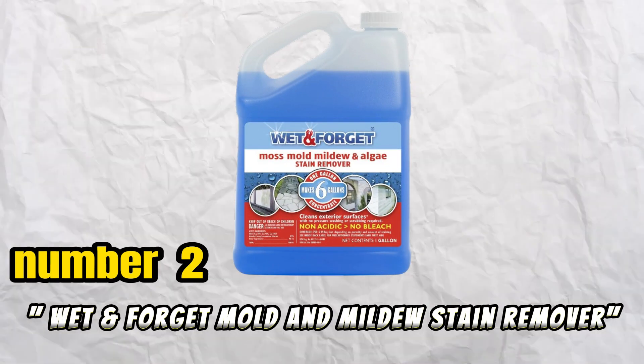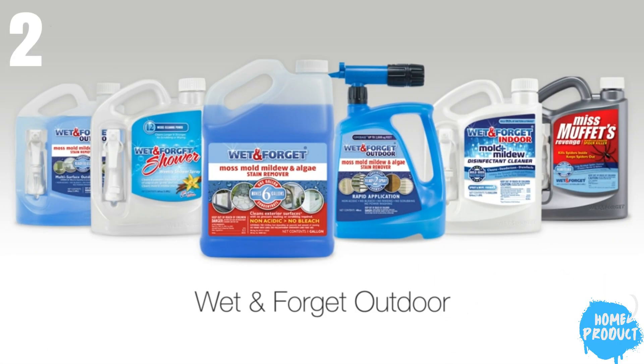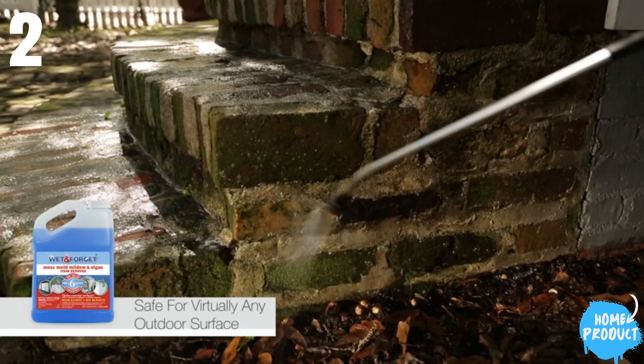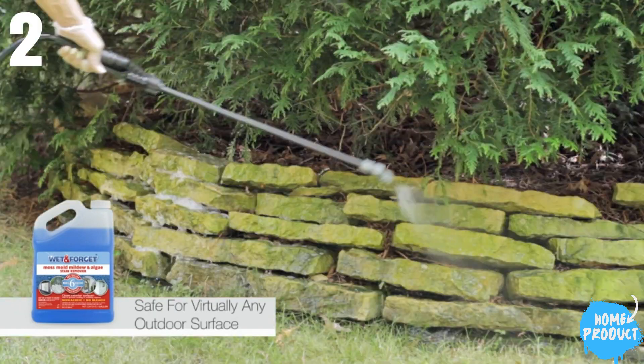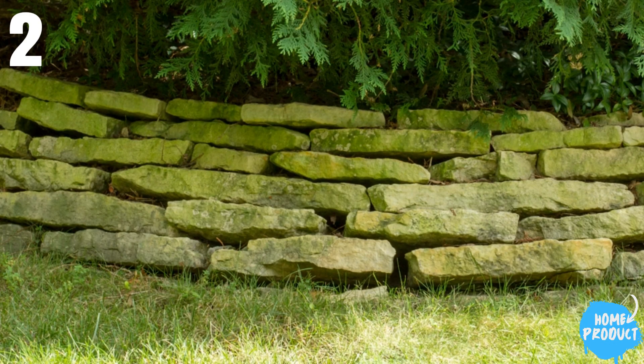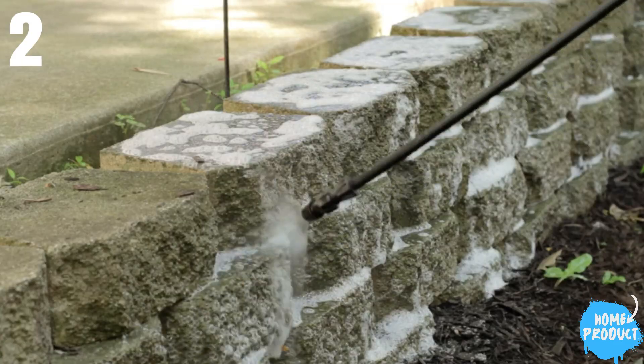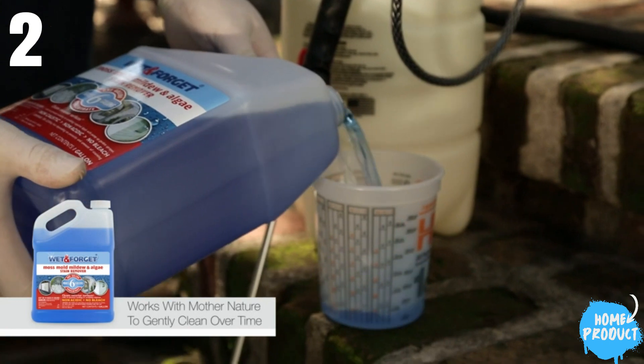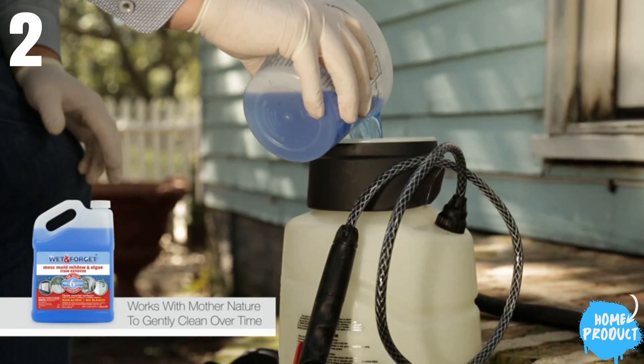Number 2: Wet and Forget Mold and Mildew Stain Remover. The Wet and Forget Moss, Mold, Mildew, and Algae Stain Remover Multi-Surface Cleaner stands out with high ratings for ease of use, effectiveness, and value. Ideal for outdoor use, it excels in eliminating mold, mildew, moss, and algae stains on various surfaces, including outdoor furniture and rugs.